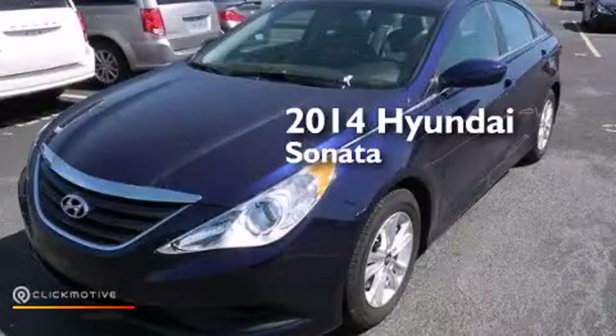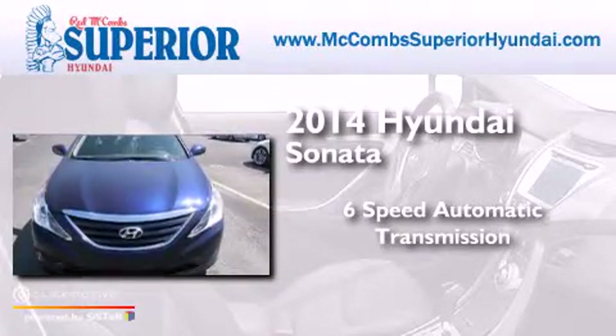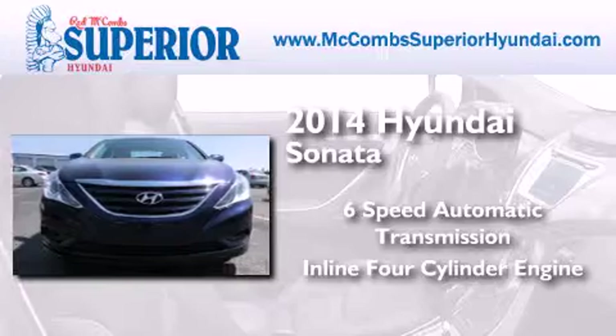This is a 2014 Hyundai Sonata. This four-door sedan has a six-speed automatic transmission and an inline four-cylinder engine.